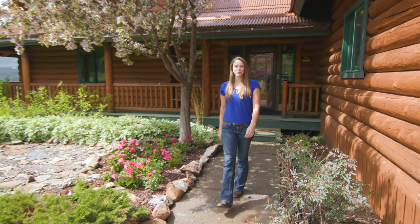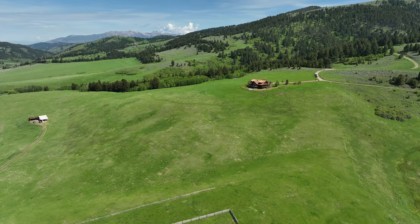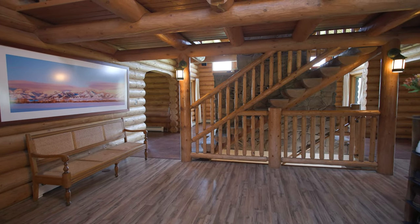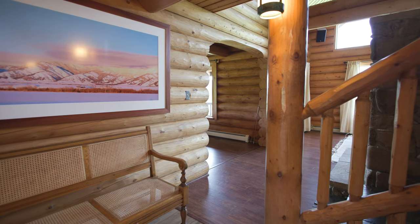Hi there, I'm Jessi Gustafson with Bozeman Real Estate Group and welcome to 662 Coffee Creek Road. This home is well over 5,000 square feet, just a short 15-minute drive from downtown Bozeman and 25 minutes from Paradise Valley. An interesting fact about this home is that it was inspired by the timeless lodges of national parks and known for its parkitecture design.